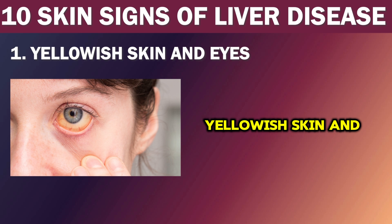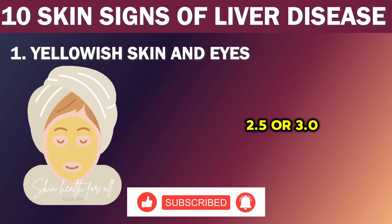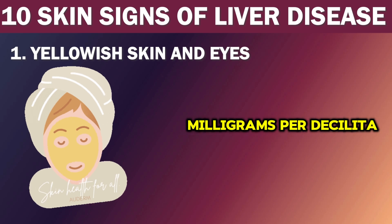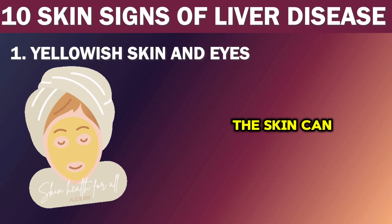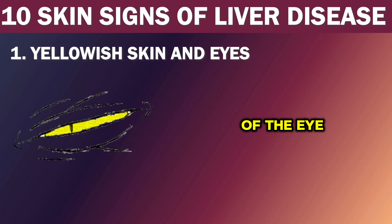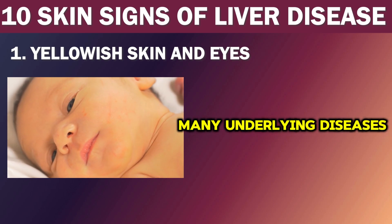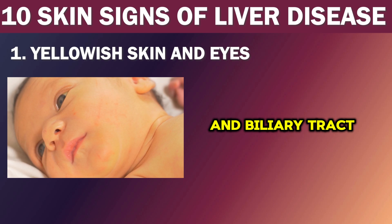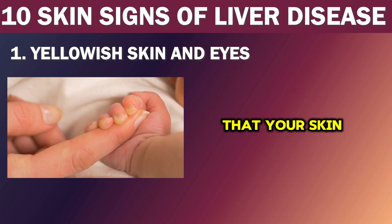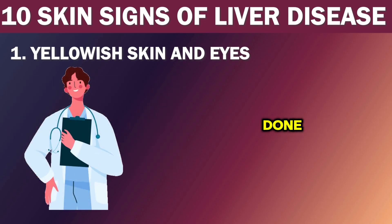Number 1: Yellowish skin and eyes. One of the most common skin signs of liver disease is a yellowish discoloration of the skin and eyes, also known as jaundice. It becomes apparent when the bilirubin serum levels exceed 2.5 to 3.0 milligrams per deciliter. The color of the skin can range from yellow to brown depending on the amount of bilirubin in the blood, and the white part of the eye also becomes yellow. If you notice your skin or eyes have turned yellow, consult a doctor so proper tests can be done to determine the cause.